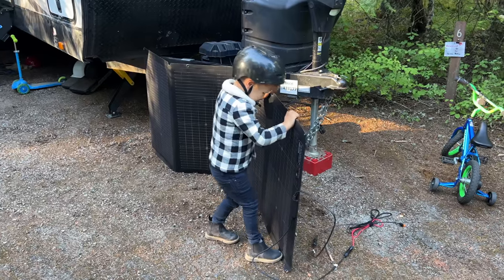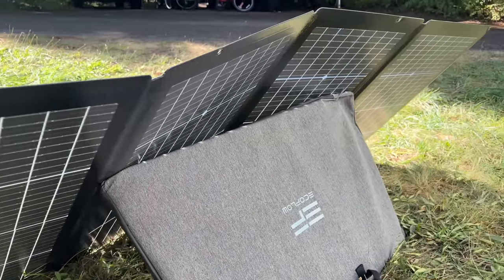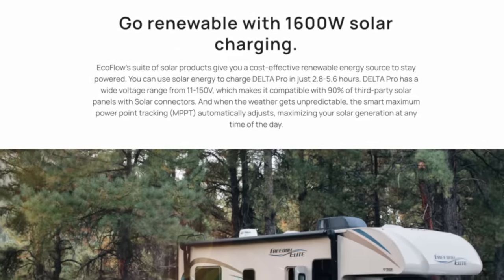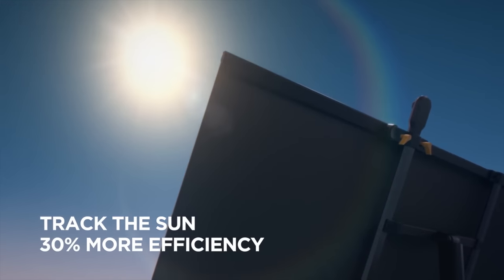This can be a solar generator as well. I have a 220-watt bifacial solar panel — 220 watts on the front and 155 watts on the back side. When set up, it can pick up reflected solar energy from surfaces like concrete or even grass. It's compatible with up to 90% of solar panels on the market, and with compatible panels you could charge this in as little as 2.8 to 5.6 hours from free energy from the sun. They also have an insane solar panel mount kit that actually moves and adjusts the panel to get the optimal amount of solar energy.